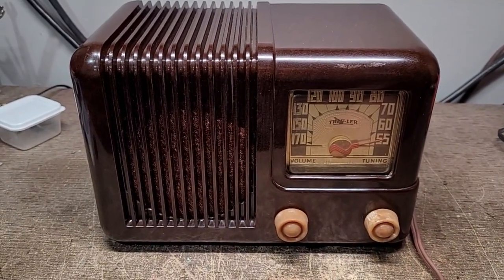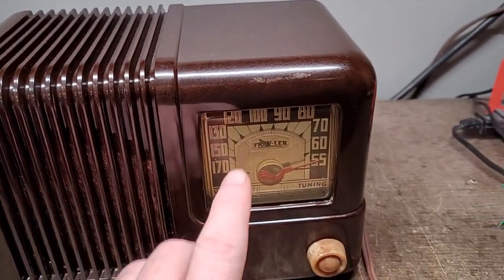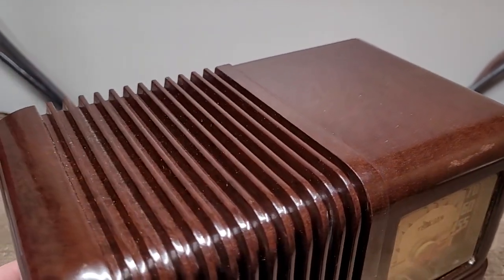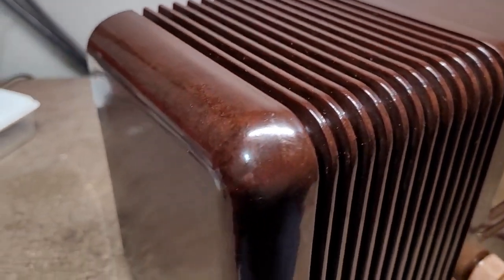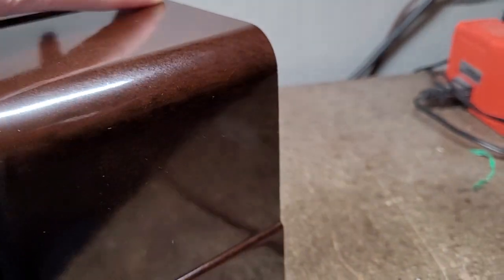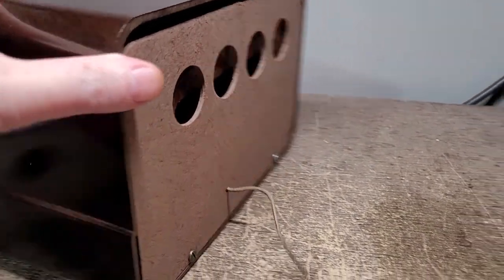Before we get into the details, let me show you the cabinet on this. It's a really nice looking set — there's a little scrape right here, but the cabinet itself is in remarkably good shape. The bakelite is very, very shiny; I'm guessing he probably polished this cabinet. It looks great, and it also has the original back, which is also in great shape.